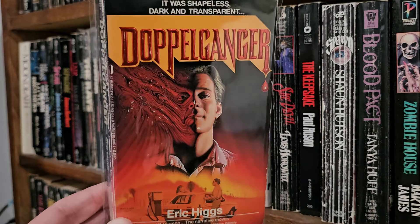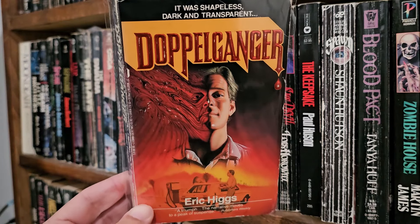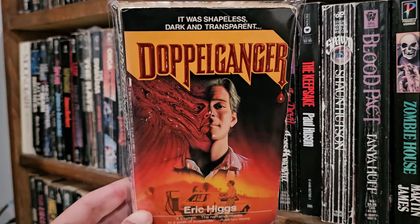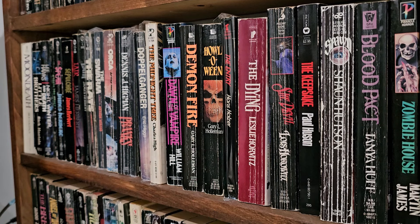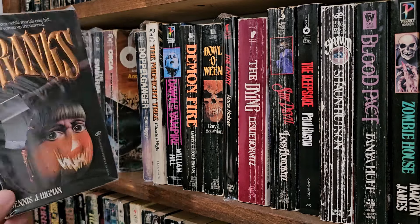Doppelganger, Eric Higgs — this one was great. There's like a guy and he has this kind of subconscious who goes out and does evil things. Is it him, or is it really an entity? We don't know.